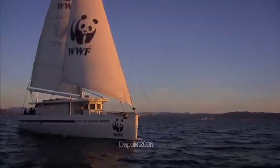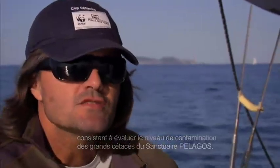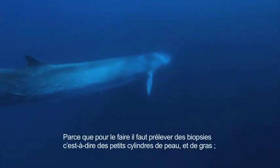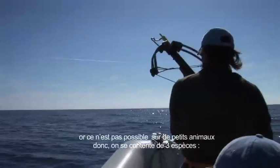Since 2006, we launched a program that consists of evaluating the contamination of the large cetaceans of the Pelagos sanctuary. Why the large cetaceans? Because to do that, we have to perform biopsies — that is to say, small cylinders of skin and fat — and we can't do that on small animals.